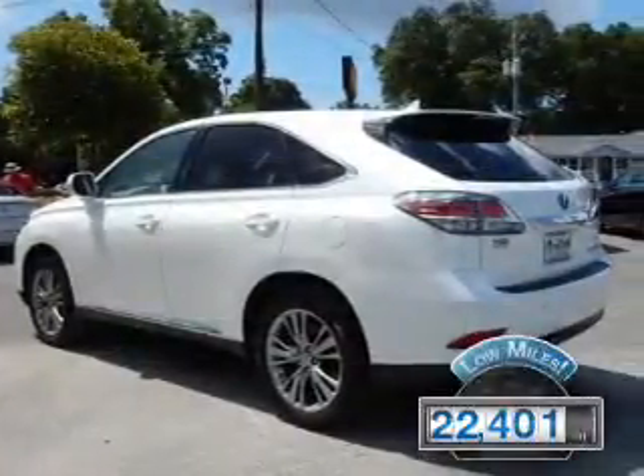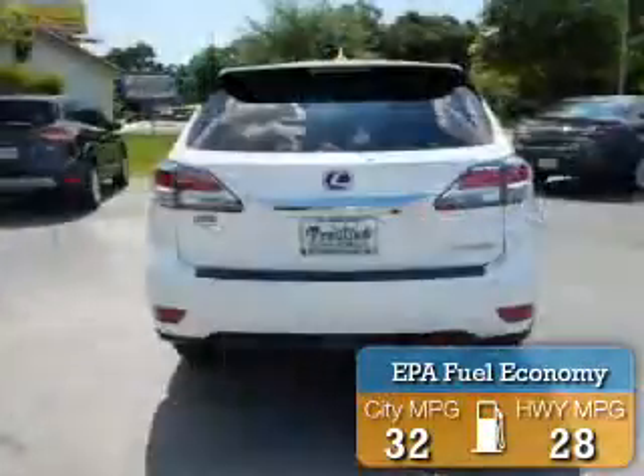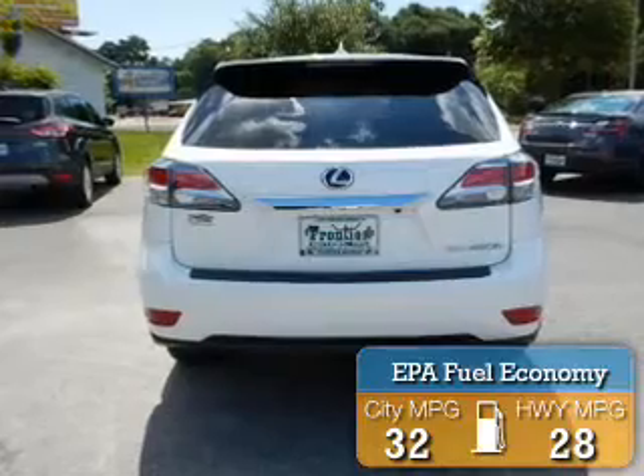With fewer than 25,000 miles, this vehicle has a long road ahead. Great fuel efficiency saves you money by requiring fewer trips to the gas station.